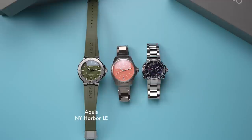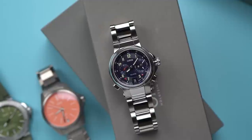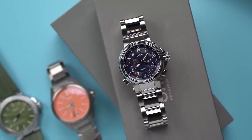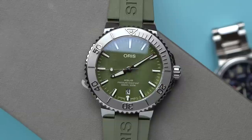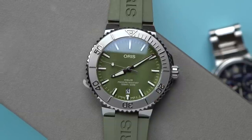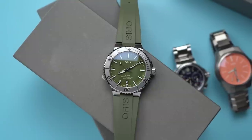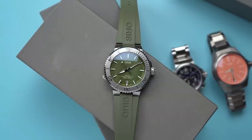The Aquas New York Harbor Limited Edition, the ProPilot X, the Full Steel Holstein Edition in 2022. Together, I think these three watches do a great job of representing Oris watches in 2022. And I'm excited because this brand is one I've had my eye on for years and it's a favorite of the watch community. But somehow until now, it's not a brand that I've had much experience with.